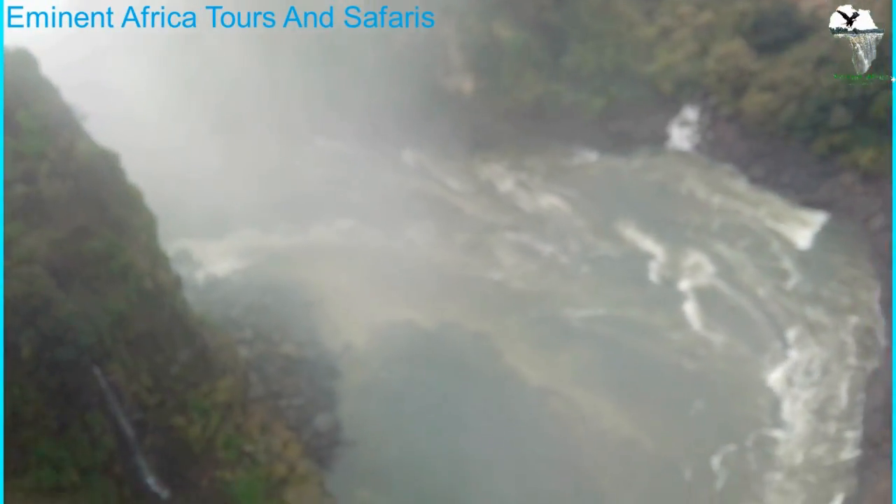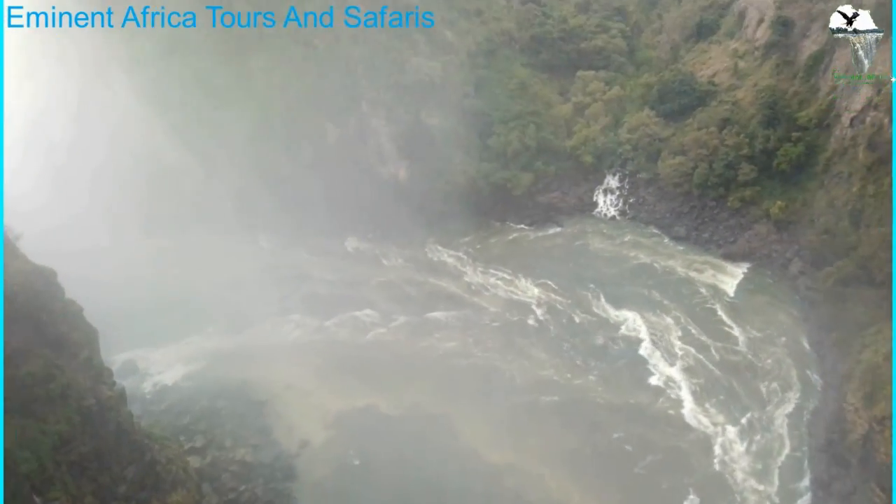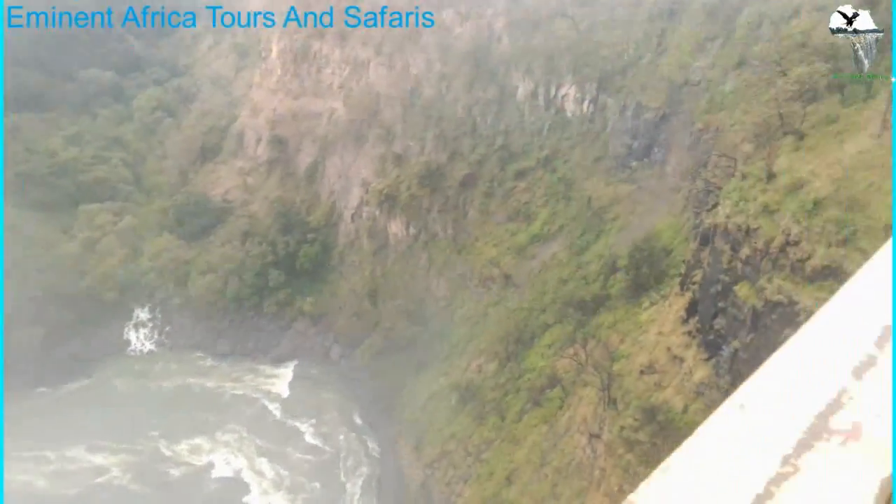This is where it takes off and we normally have the jet sport — the speed jet sport. That's also an activity that you can do here in Victoria Falls.